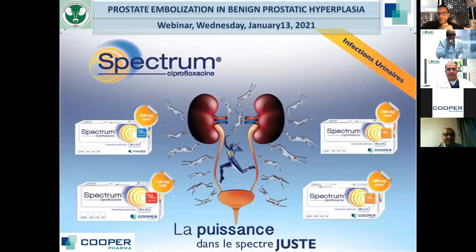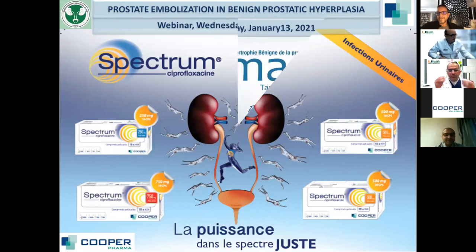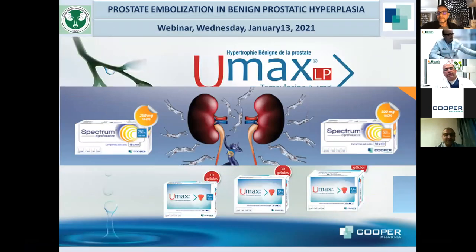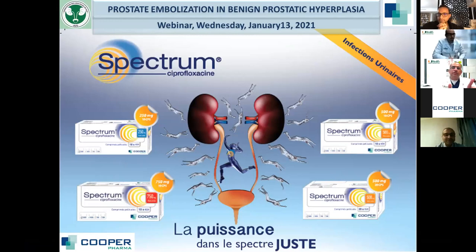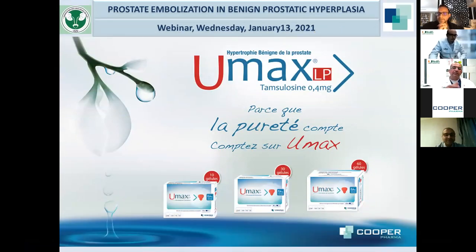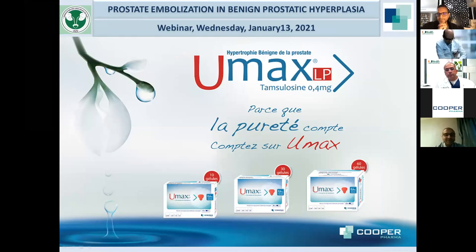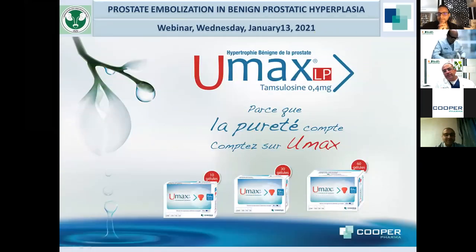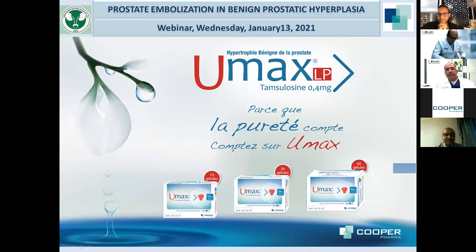Why do you privilege the wrist over the groin? We started using the wrist in 2016 and quickly realized it is much more favorable because you're going in the direction of the flow — going down into the internal iliac and across to the other side. Our procedure times reduced by almost 30 minutes switching from groin to wrist. We go through the subclavian artery to the aorta directly, bypassing the heart.